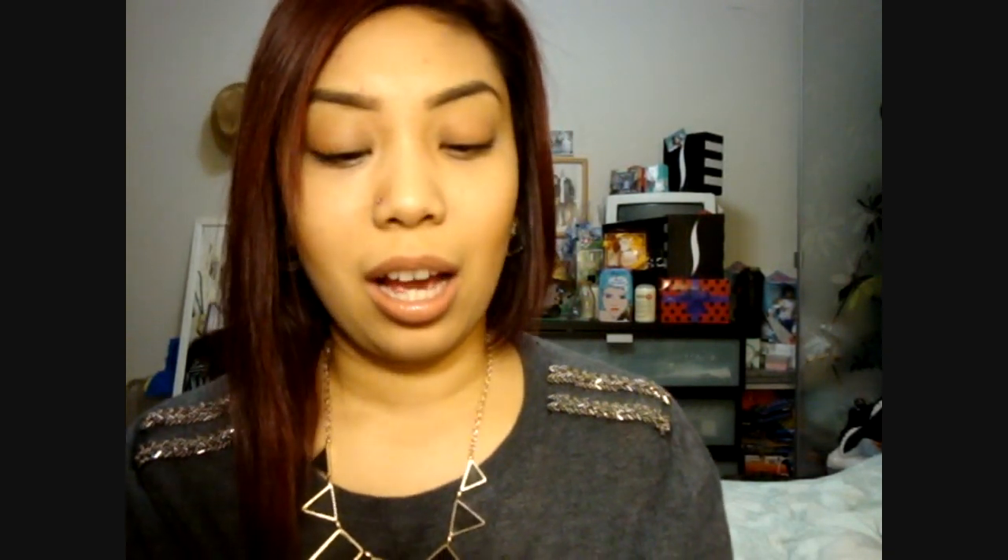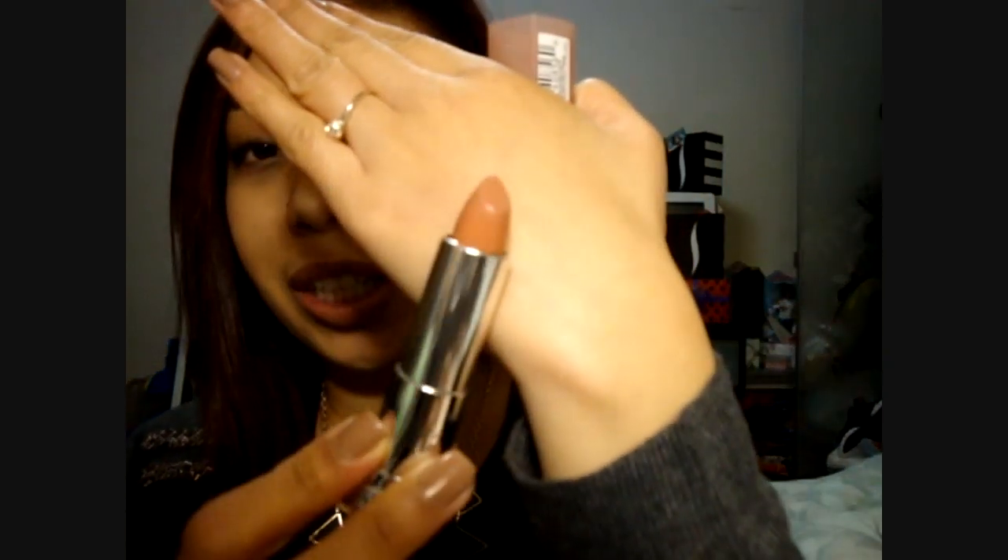On my lips now is 945 Stormy Sahara. It's like this peach — it almost reminds me of Warm Me Up by MAC, which is a matte finish. Of course, this is not a matte finish; this is more of a creamy satin finish. It is more of a peachy nude.